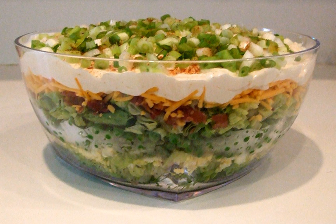The dish is often associated with potlucks, picnics, and barbecues, where a large gathering of people takes place and many people need to be fed.